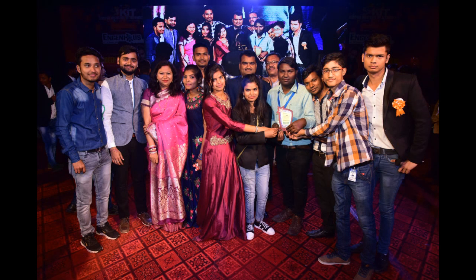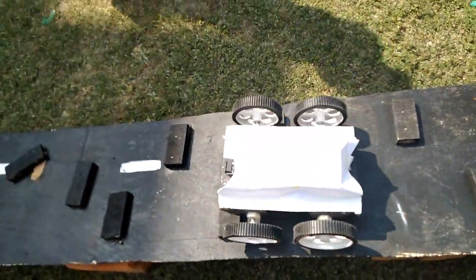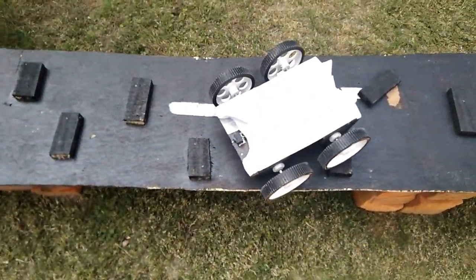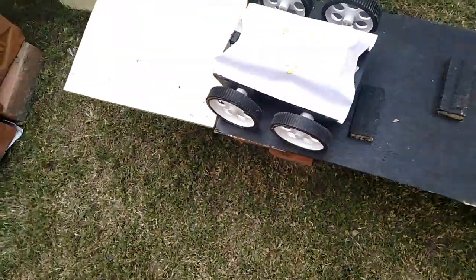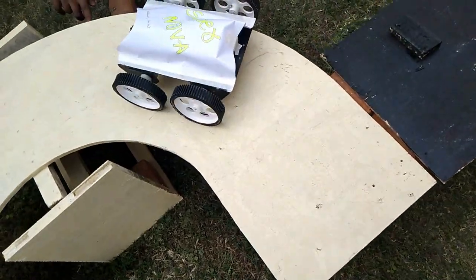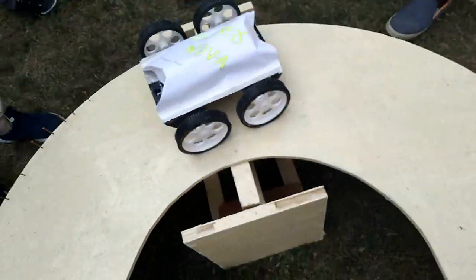One of the best moments of KIT 2019 — an ingenious program where we are conducting a robot race. The winner is Nissan and Aniket from the Department of Electronics and Communication. They made a very good robot; their team and their robot's name is Supernova.